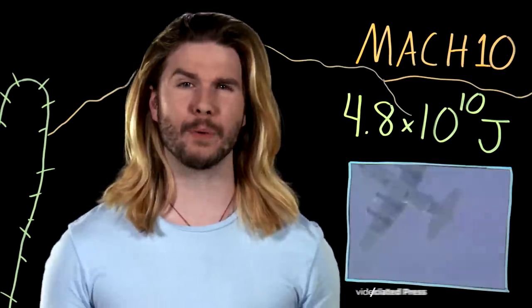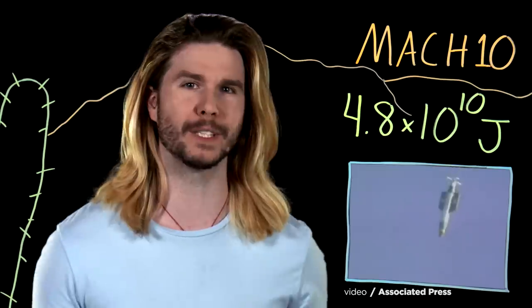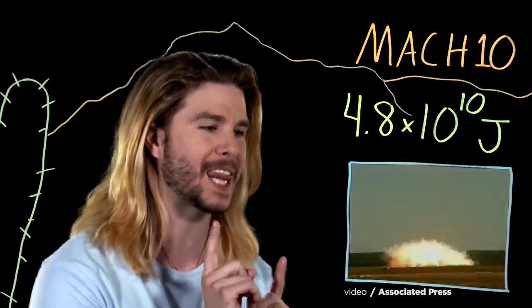That doesn't mean a rod from God wouldn't be terrifyingly destructive. Here is some footage of a test of an explosive called the Mother of All Bombs — an explosion with roughly equivalent energy. The thought of an orbiting hunk of metal dropping out of nowhere, anywhere in the world within minutes, and making that happen is definitely sobering and scary, and it's probably why we still talk about Project Thor today. Dr. Pournell considered Project Thor to be a sort of magic bullet against hard targets that needed to be taken out quickly. He estimated that a single projectile could rip any ship currently afloat in half, destroy any bridge, and demolish basically any building. Because of the projectile's size and extreme velocity, these are very hard to detect, deflect, or destroy.